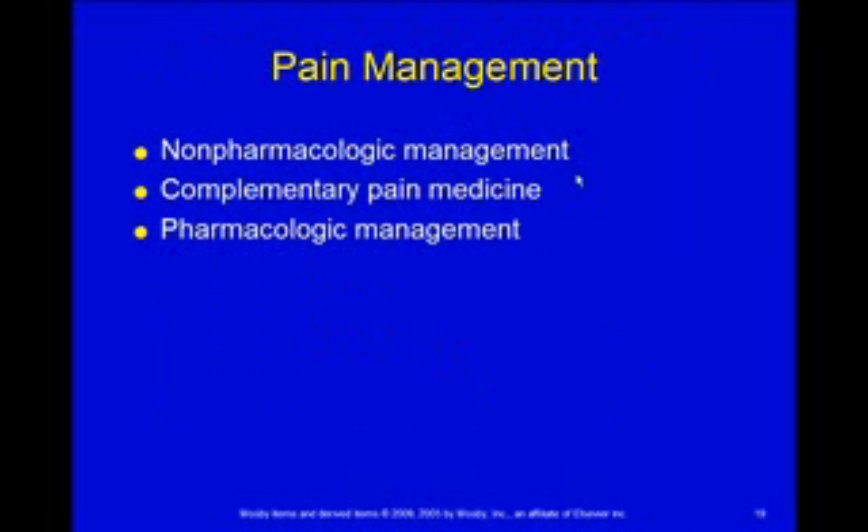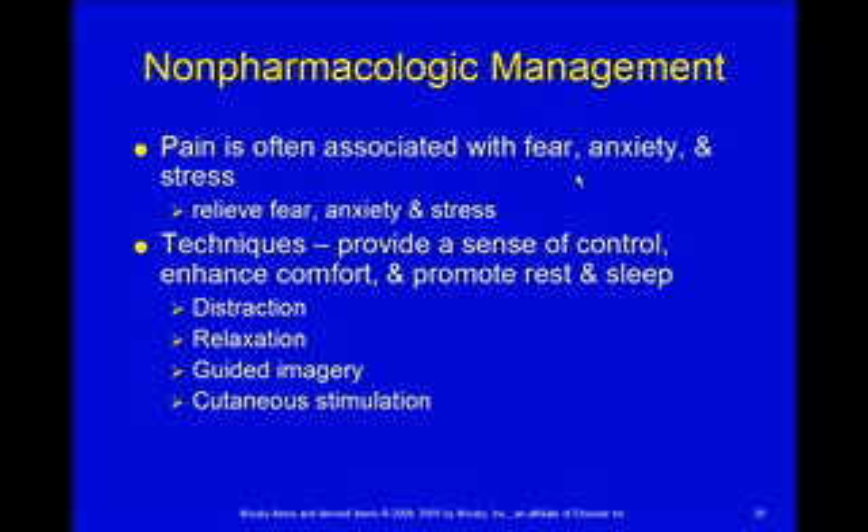For pain management, there are non-pharmacologic treatments, complementary pain medicine, and pharmacologic management. Non-pharmacologically, a lot of times pain goes along with fear, anxiety, or stress, which intensifies the child's experience of pain. So let's relieve those. Techniques include letting the child have a sense of control — we can't let them control everything, but those things they can control, let's let them. Giving them a doll that has the same thing they have so they don't feel alone and have more knowledge about what's going on usually helps with that sense of control.